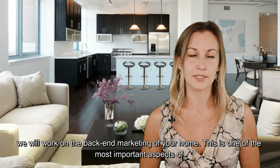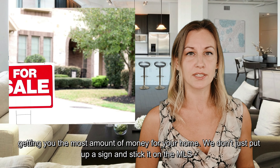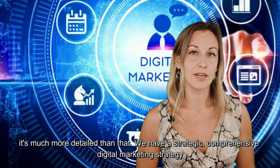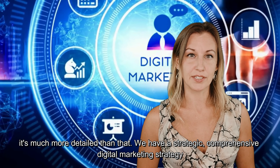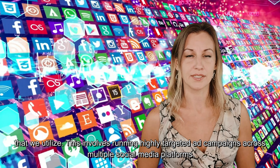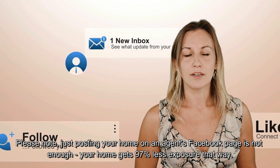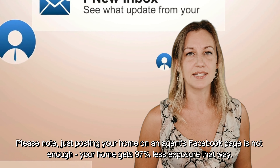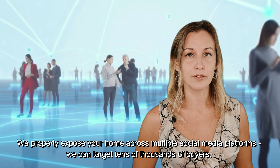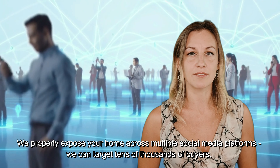Back-end marketing is one of the most important aspects of getting you the most amount of money for your home. We don't just put up a sign and stick it on the MLS — it's much more detailed than that. We have a very strategic, comprehensive digital marketing strategy that we utilize. This involves running highly targeted ad campaigns across multiple social media platforms. Please note, just posting your home on a Facebook page is not enough — your home gets 97% less exposure that way. We properly expose your home across multiple social media platforms so we can target tens of thousands of buyers.